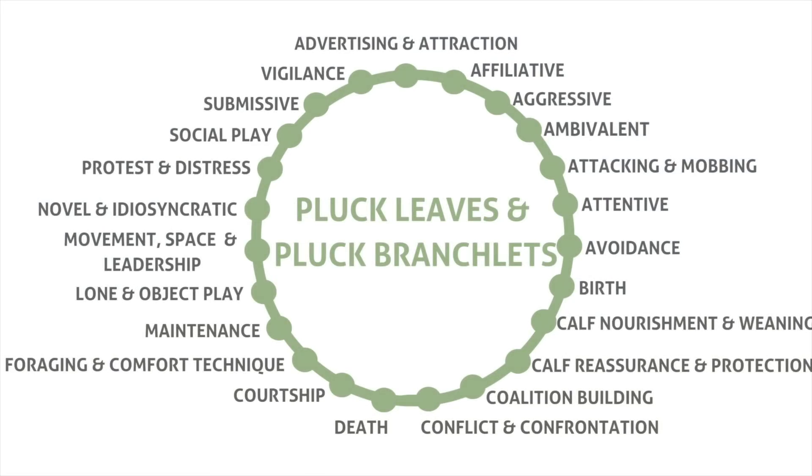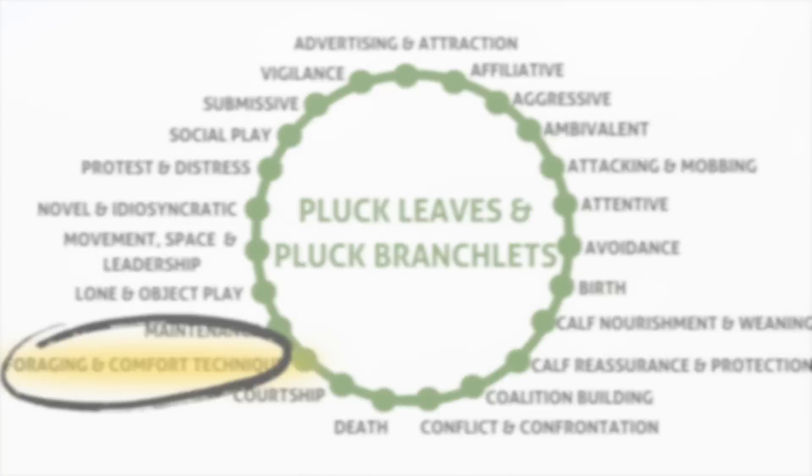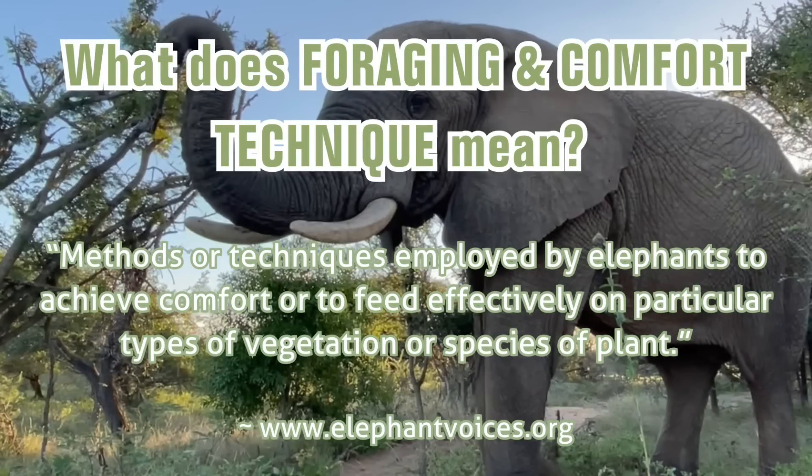According to the Elephant Voices Ethogram, the behaviours pluck leaves and pluck branchlets can be observed in only one context of behaviour, which is called foraging and comfort technique — a context we also covered in episode 4 when we discussed dusting as a behaviour. They describe this context as: methods or techniques employed by elephants to achieve comfort or to feed effectively on particular types of vegetation or species of plant.